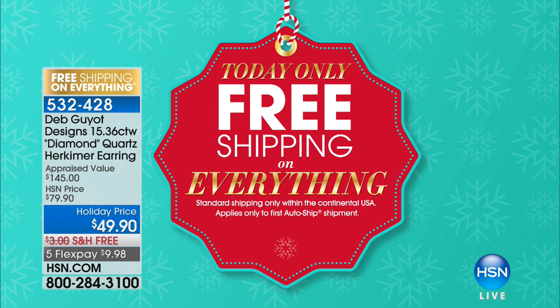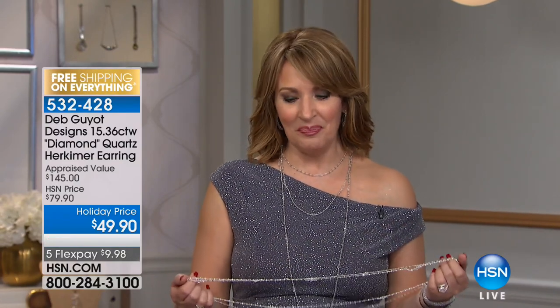We're going to talk about the necklace that Deb and I are both wearing. This is special — this is one of Deb's most popular selling necklaces of all time. Absolutely gorgeous necklace, and it's long. You can layer this, you can double it up — there's a million ways to enjoy this necklace. We kind of begged Mrs. Herkimer to let us bring this back for our holiday show. Normally it's appraised at $270, and the HSN price is normally $149.